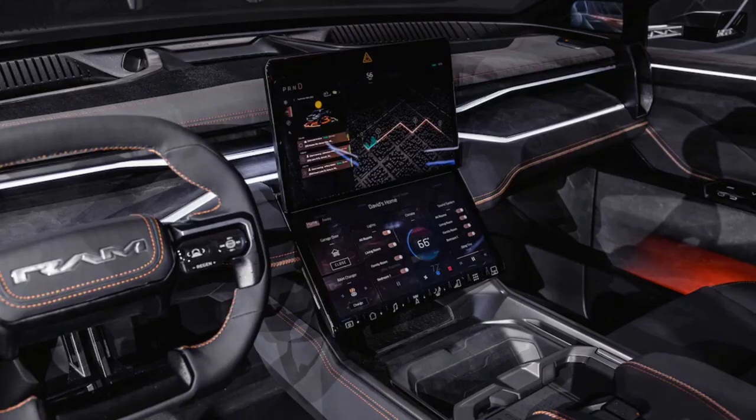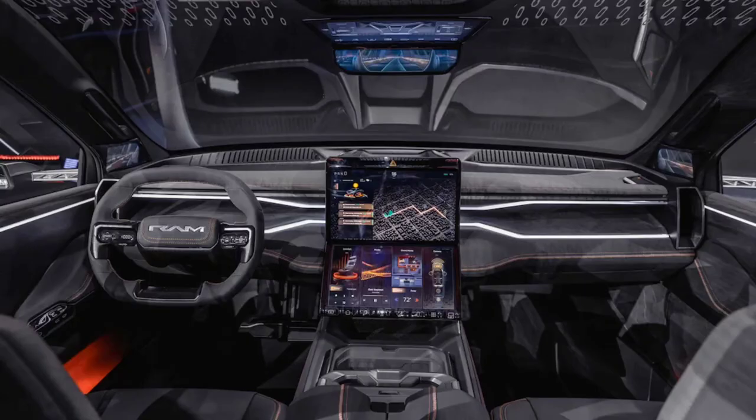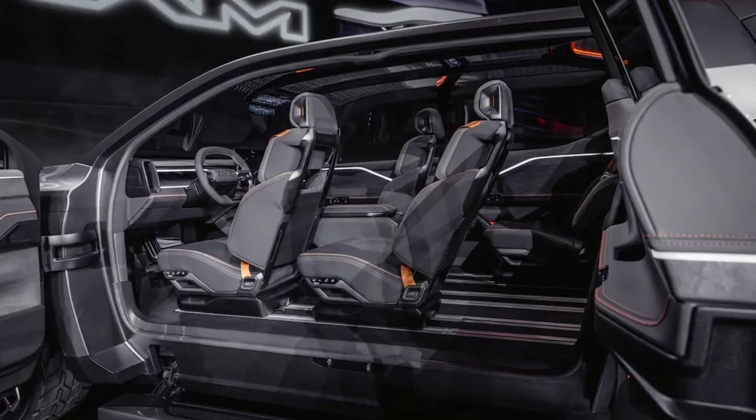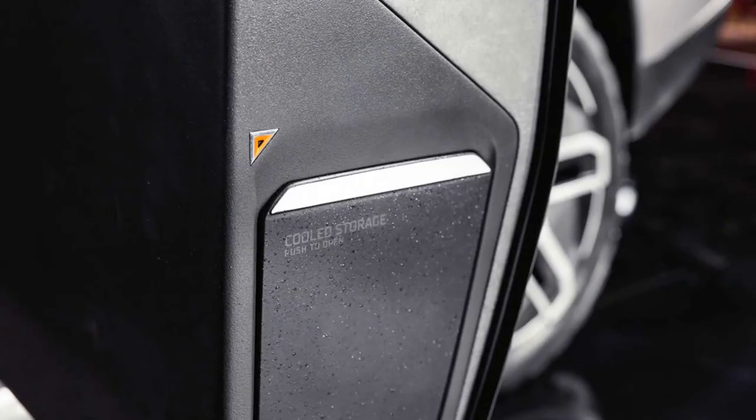It's an amalgamation of things dreamed and imagined by Ram's customers — the tangible representation of feedback that needed a flexible, new-age electric truck platform to be realized. Revealed at the 2023 CES, this all-electric light-duty Ram pickup offers a preview of the 2024 production model and some of its wildest features, like the full-length pass-through that creates a nose-to-tail cargo tunnel for long and skinny items up to 18 feet long.